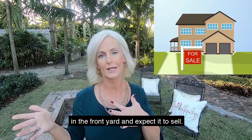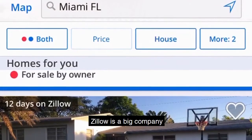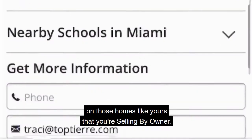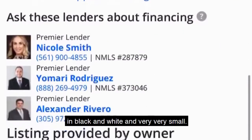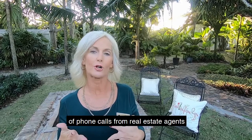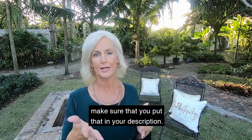Number five and the final tip is marketing your home. You can't just put a for-sale-by-owner sign in the front yard and expect it to sell. You can place your home on Zillow for free, and I'd recommend that, but remember — Zillow is a big company and they sell advertising space to realtors who pay a lot of money to get their name and phone number on listings like yours. Your contact info will be buried in small black-and-white text, so most calls you receive from Zillow will likely be from real estate agents. If you're offering compensation to the selling agent, make sure you put that in your description.